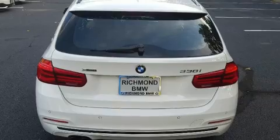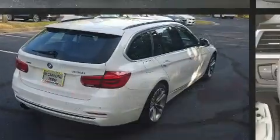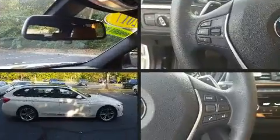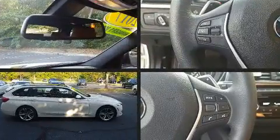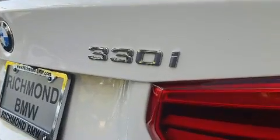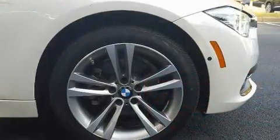Top features include rain-sensing wipers, front and rear reading lights, a leather steering wheel, a power seat, automatic dimming door mirrors, a power liftgate, and the power moonroof opens up the cabin to the natural environment. Storage solutions are integrated throughout the interior, demonstrating thoughtful attention to detail.